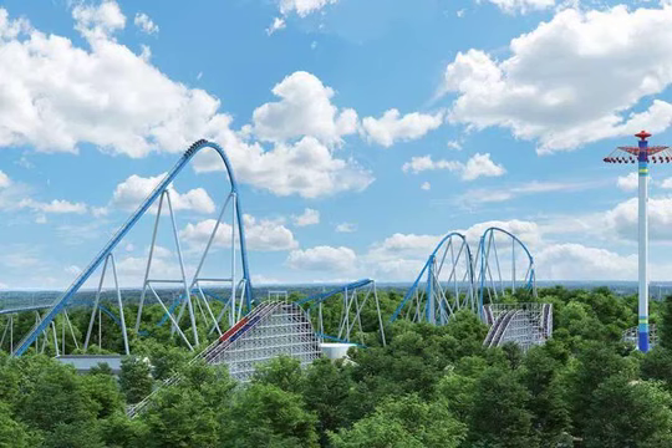It's the most current giga coaster, said Mike Koontz, VP and General Manager. It will be the tallest and quickest coaster at the park, he told a crowd of hundreds assembled at the recreation center.